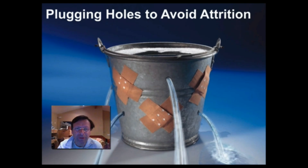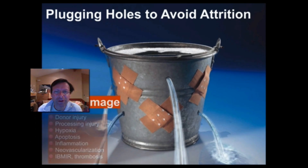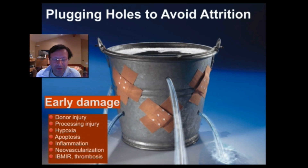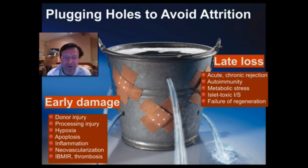We found early on that we lost some function of the islets for about three to four years, and most patients needed to go back on insulin. So we've been working on plugging the holes to improve function by removing factors that lead to early damage of islets, such as donor injury, processing injury, hypoxia, apoptosis, and inflammation. We've also been working on minimizing late graft loss by controlling acute and chronic rejection, autoimmunity, and metabolic stress. We've been using alemtuzumab induction in our patients and now very standard immunosuppression with tacrolimus and mycophenolate mofetil.